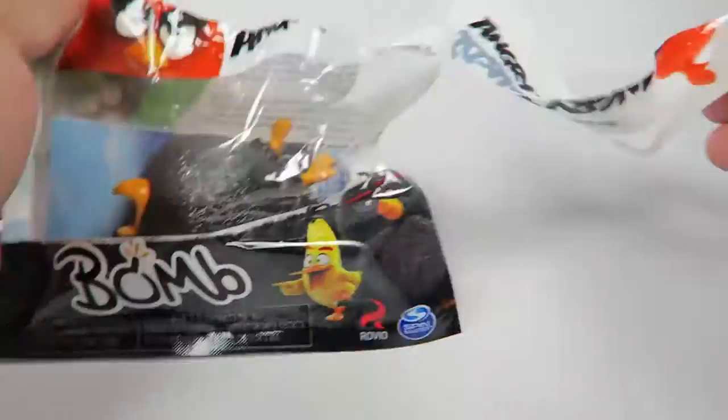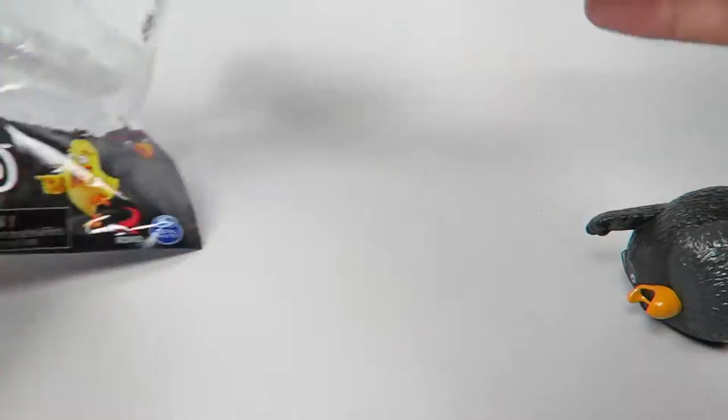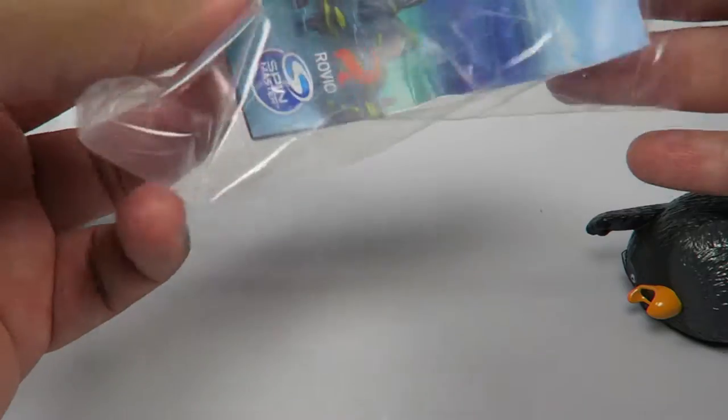I finally found these. I don't know if they released them all at the same time, or just a certain amount — first set of six and then the next. But these finally showed up in my store.